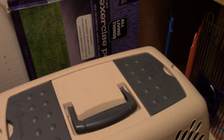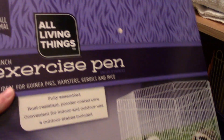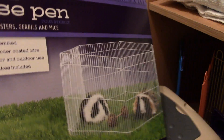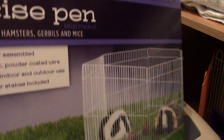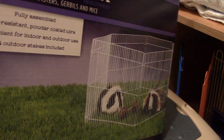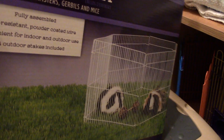Speaking of my other fence — over here, this is the fence that I use. It's the All Living Things exercise pen. This one isn't really that much room either. If you're going to get this, I would recommend getting two or maybe even three if you want them to have a really big area to play during floor time or outside, because it's really not that big of an area. But I just connect it to the colorful one and it's a little bit better.